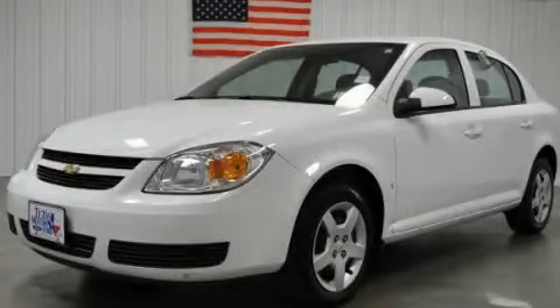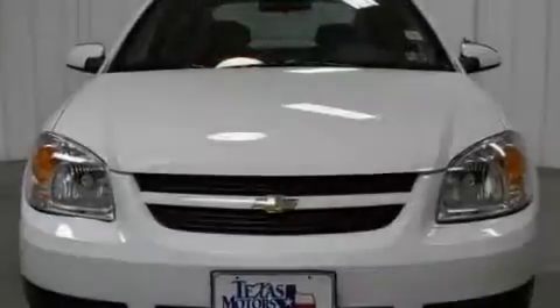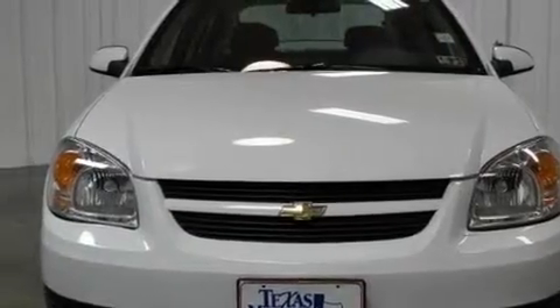This is a 2007 Chevrolet Cobalt. It has a 2.2 liter 4-cylinder engine and a 4-speed automatic transmission.